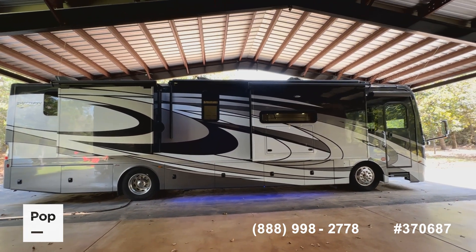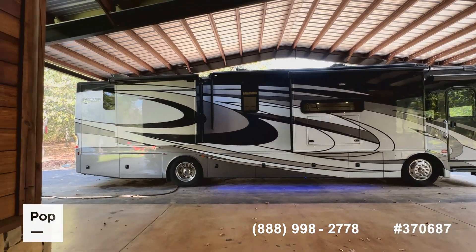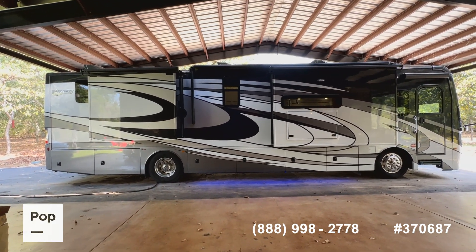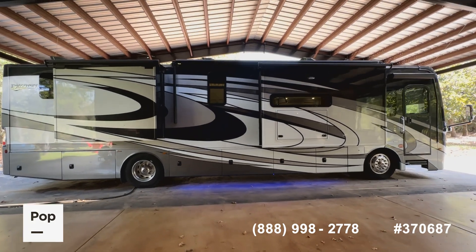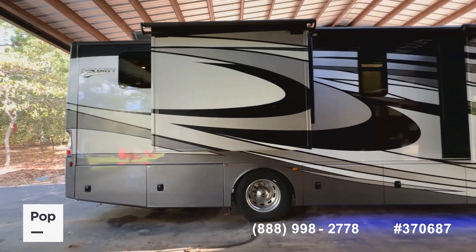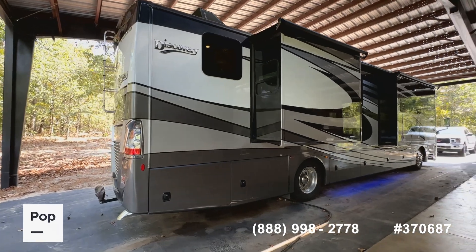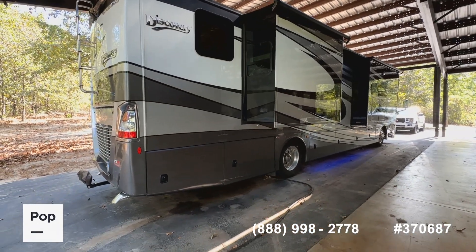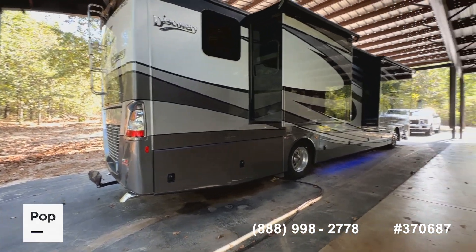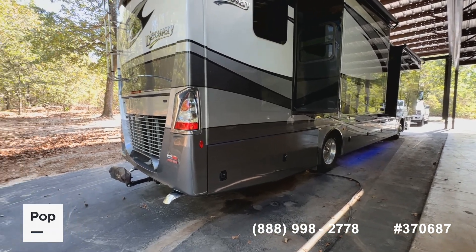It is the 2021 Fleetwood Discovery 38N — almost 39 feet — a diesel pusher with three slide-outs, three overhead AC units, overhead solar, really modern throughout. Full body paint in a beautiful silver gray and graphite color scheme, mounted on a Freightliner chassis with the Cummins 360 horsepower diesel engine and Allison automatic transmission.